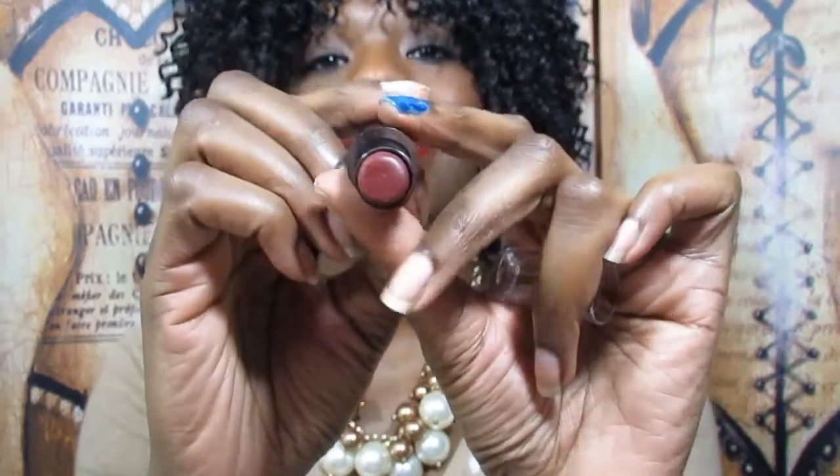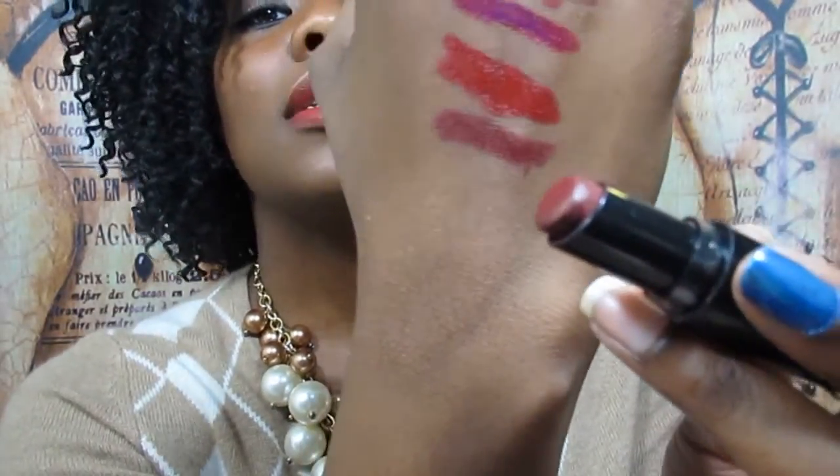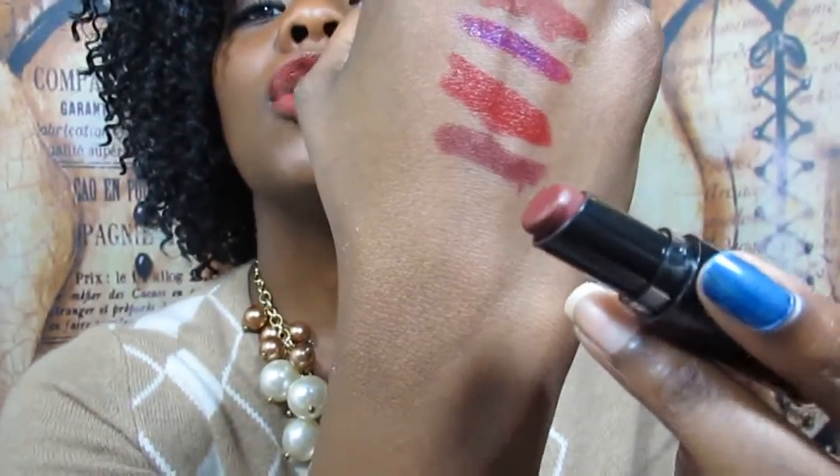Next up I have a Wet n Wild matte in the color Cherry Bomb, number 918D. It's a super awesome wine color and super pigmented. These are about two dollars and you can find them anywhere — usually any drugstore has the Wet n Wild display, at least where I live.